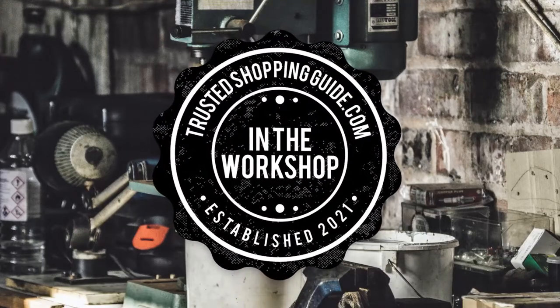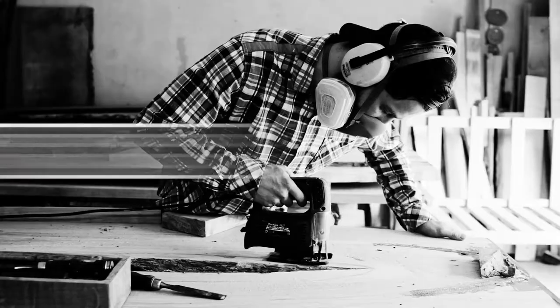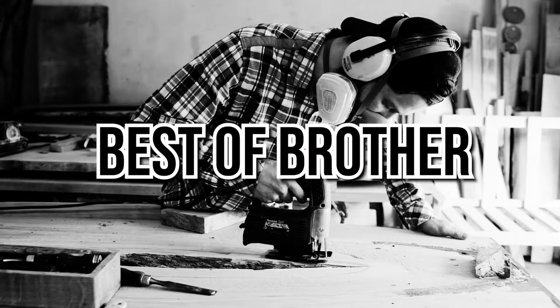Welcome back, creators! We're TrustedShoppingGuy.com, and today we're in the workshop. In this video, we will be sharing with you our top 10 best of Brother.